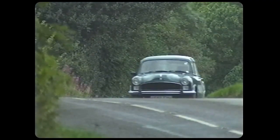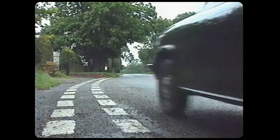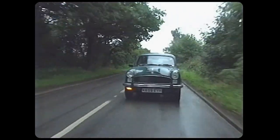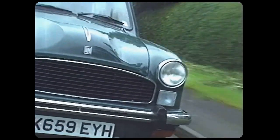No one ever pretended that the original Morris Oxford was the ultimate in performance or road-holding. After all, it had a 1.5-litre engine developing around 50 brake horsepower, and it had over a tonne of metal to lug around. This car, however, is fitted with the optional 1.8-litre Isuzu Japanese engine that develops 88 brake horsepower. It's a case of 90s engine technology and 50s chassis design.